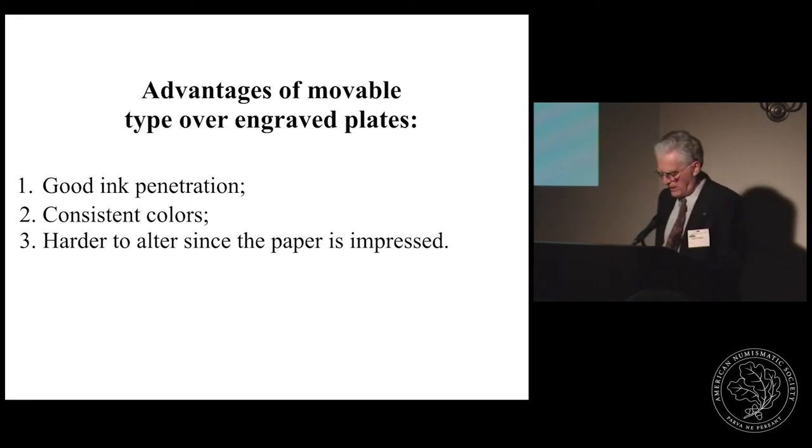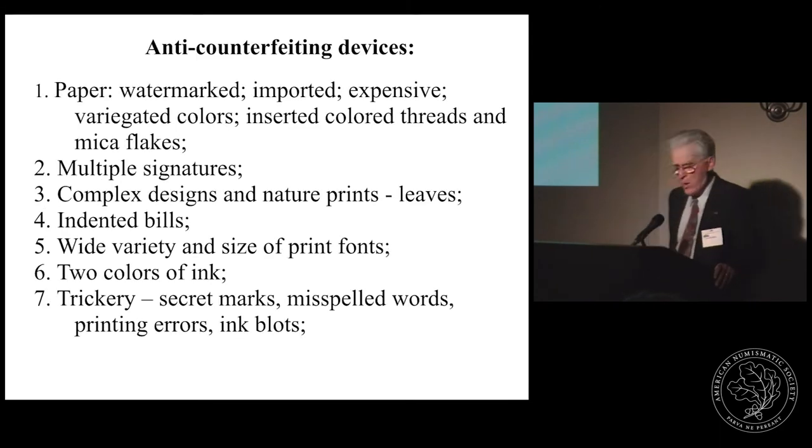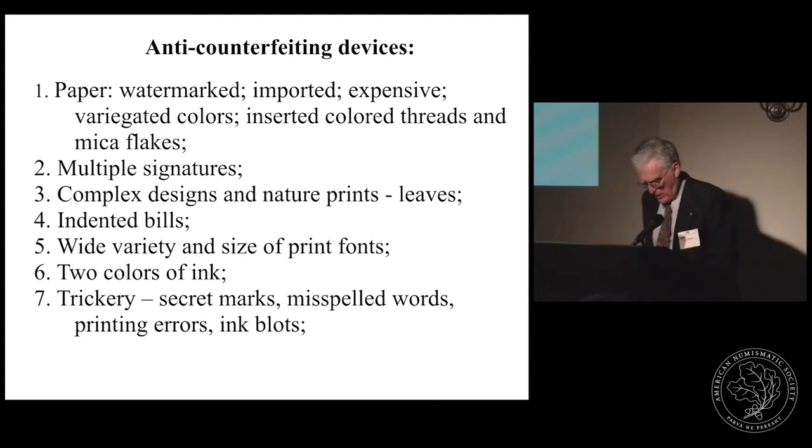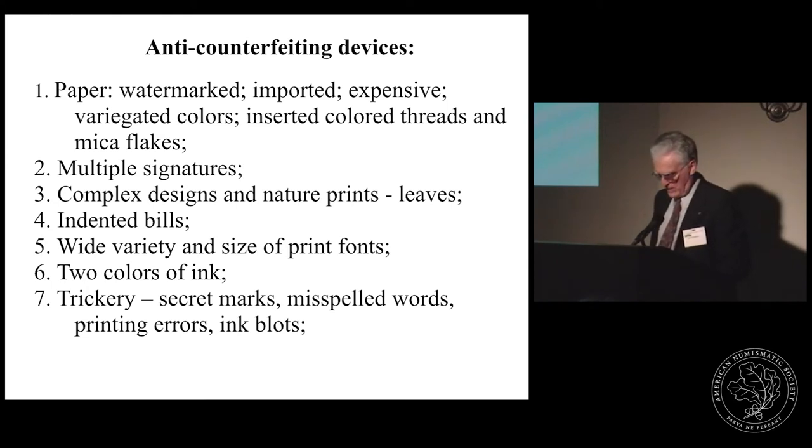His brother Benjamin in Philadelphia was a very active paper money printer, supplying paper money for New Jersey, Pennsylvania, and Delaware. To outmaneuver skilled forgers, an anti-counterfeiting arsenal was developed involving many intricate printing devices and subterfuges. Among these were the use of distinctive paper with coloured threads or mica inserted, watermarked stock, multiple signatures, intricately engraved designs, indented bills, and complex two-colour printing. Multiple typeset font sizes could also be used so that a bill was not printed in the same font throughout.